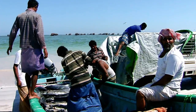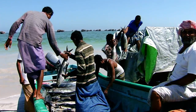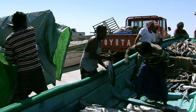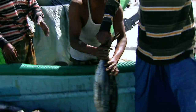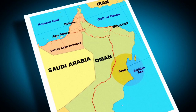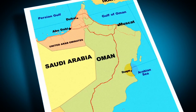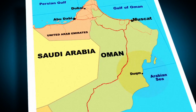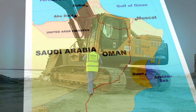For Oman, Duqm Port and Dry Dock is a strategic investment, aimed at diversifying the economy away from dwindling oil reserves and small-scale fishing and farming. With its strategic location in the middle of the country, Duqm will significantly reduce shipping costs and freight routes for the supertankers that transport oil and gas from the Arabian Peninsula.